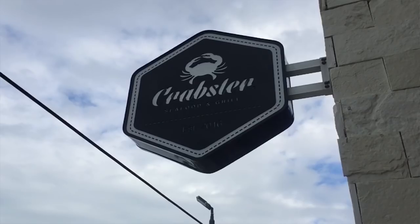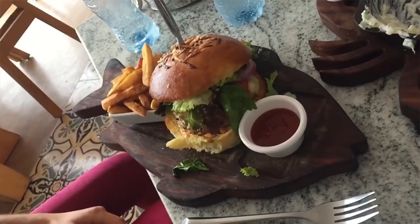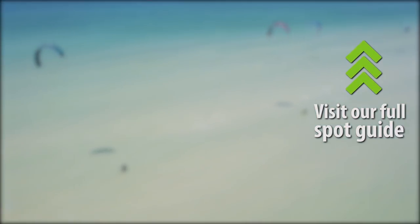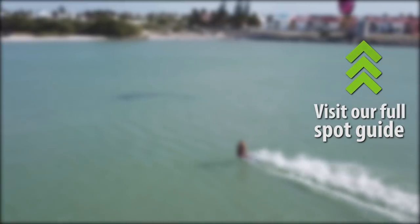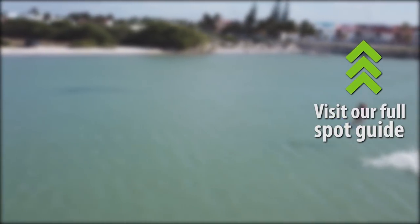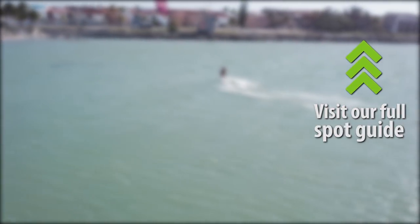If you want to see all of our recommendations — all the places we went to, everything we tried — we've written it all down in a spot guide and travel guide linked in the description of this video. Progreso, Mexico is a spot I will definitely be back to visit very soon. If you're planning your trip here and have any questions, don't hesitate to reach out to us on social media or in the comments. Thank you for joining us on this episode of Destinations — we'll see you next week.